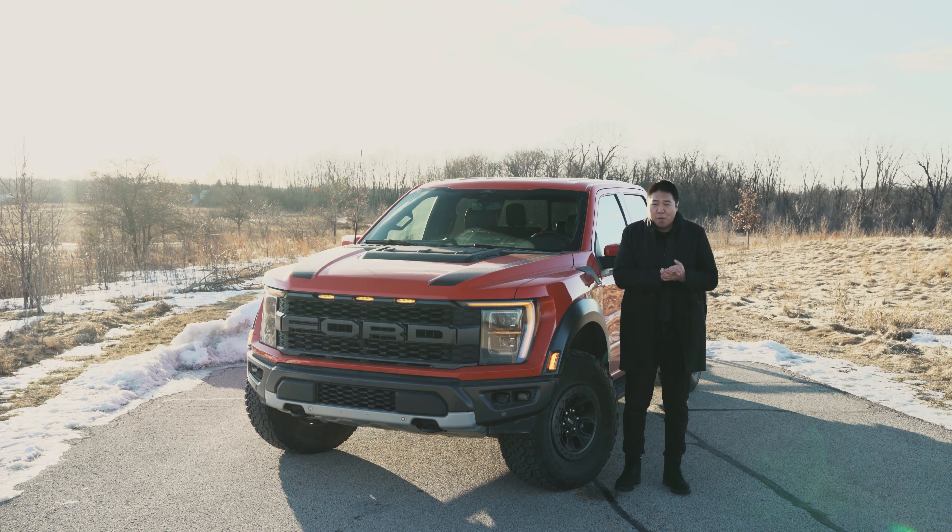Let's hop inside, warm up a little bit because it's like 12 degrees outside and I'm freezing, and we'll talk about the interior, what it's like to drive, and the value.